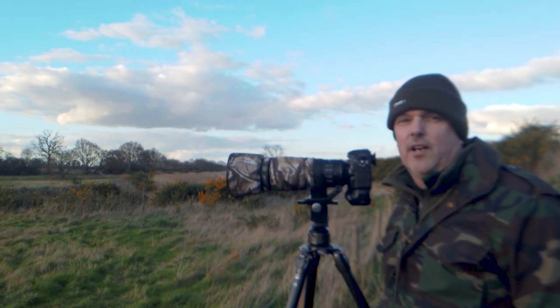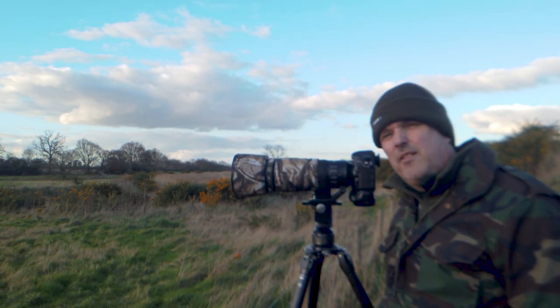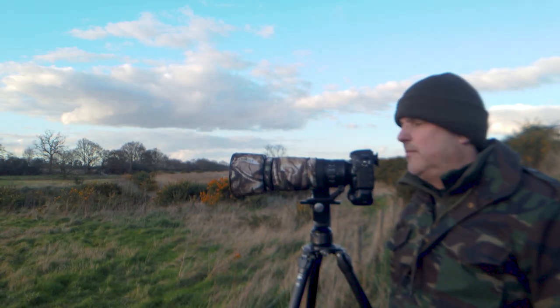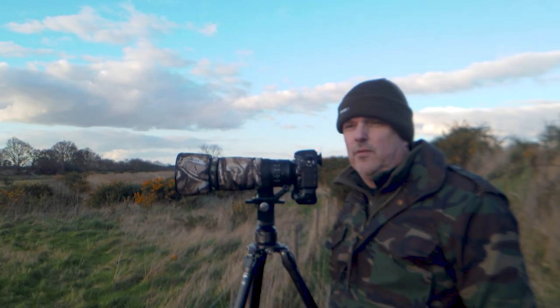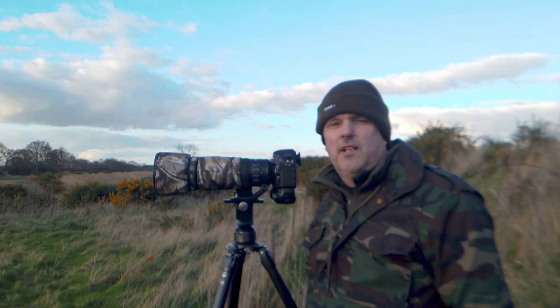It's a bargain for what it costs. You can get it now for about a thousand pounds UK. For the price, the fact that it's a Nikon lens means it's fully compatible with all the bodies — you have no issues with that. It is an absolute bargain in my opinion.